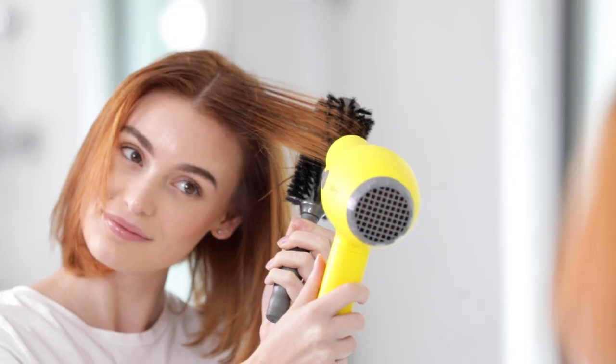Blow dry or air dry and get thicker, fuller looking hair that lasts all day. Now that is some thick looking hair. If you're looking for a quick thick trick that will last all day long, Big Swig is your new best friend. Peace from blowouts!